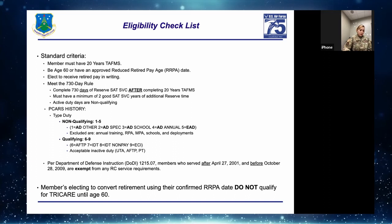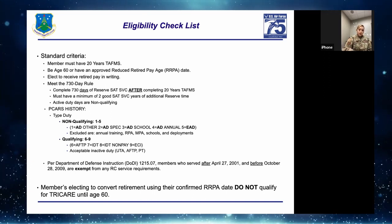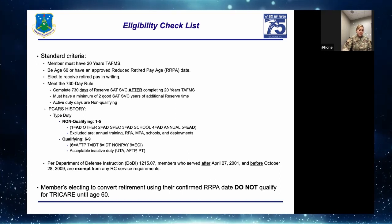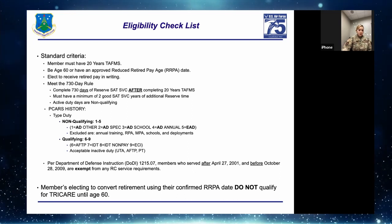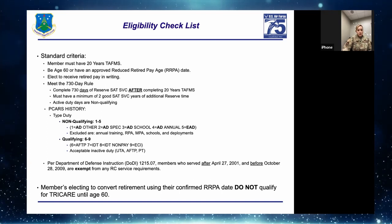Exception per DODI: members who served after April 27, 2001 and before October 28, 2009 are exempt from the reserve service requirements such as the 730-day rule. However, they still need the 20 years of TAFMS, which is equivalent to 20 years of satisfactory service — but they are exempt from the 730-day rule.